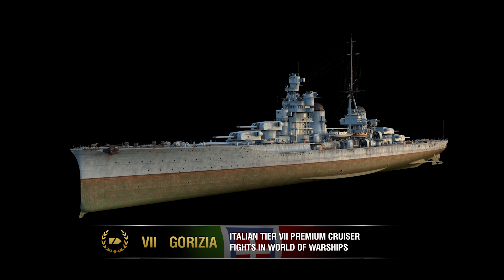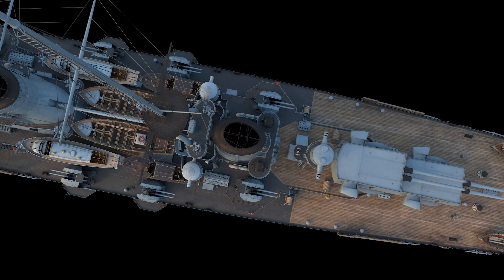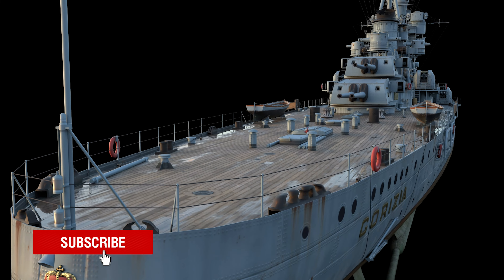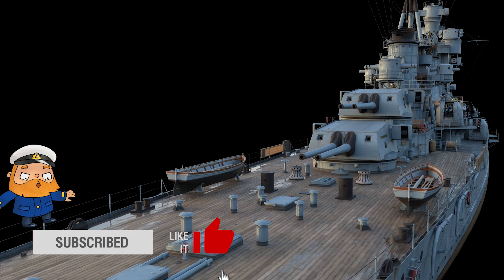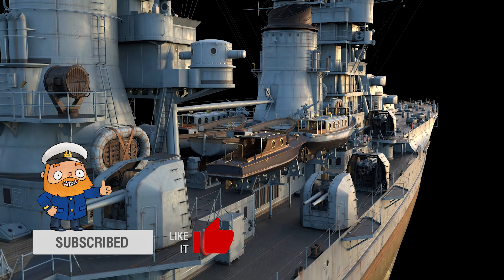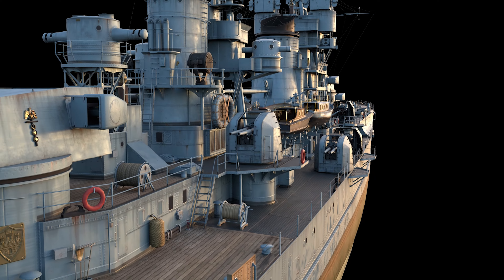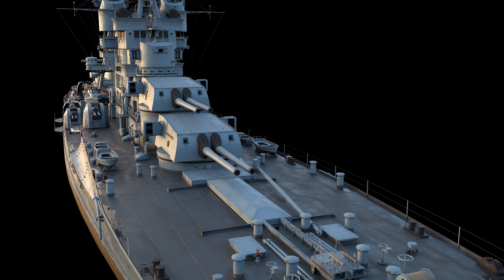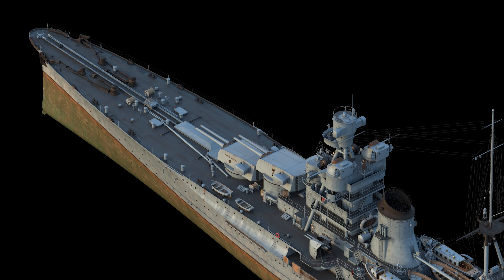Italian cruiser Gorizia entered service in December 1931 as the third of the Zara-class ships. At the time, these ships were considered some of the most heavily armored Washington Treaty cruisers. The design for this cruiser resulted from further development of the balanced cruiser concept pioneered by the earlier Trento-class, which aspired to embody a harmonious combination of firepower, speed, and armor. It was in the latter component, however, that the Trentos were found to be lacking, an issue that the Italian Navy sought to fix with the new Zara-class.